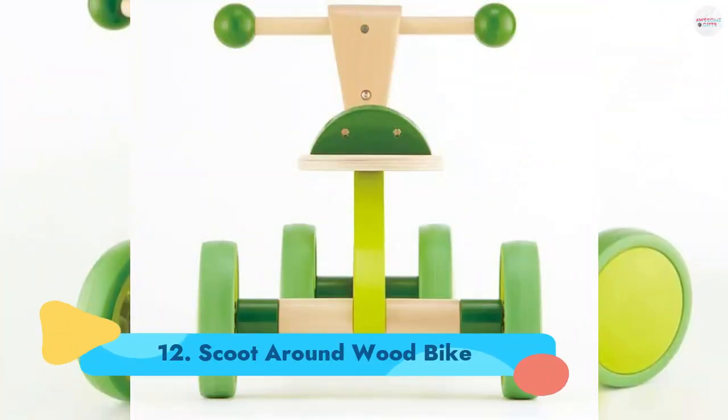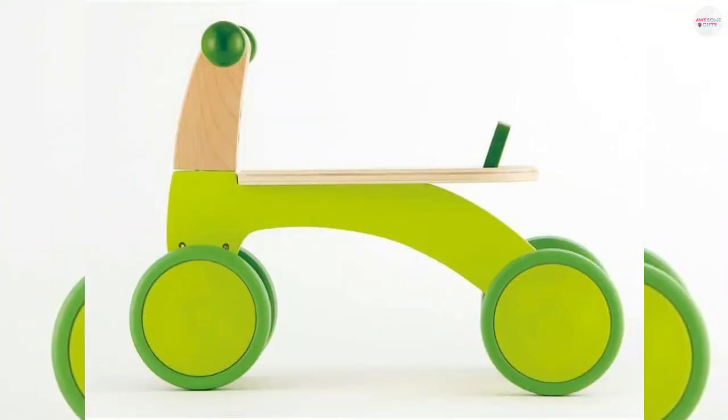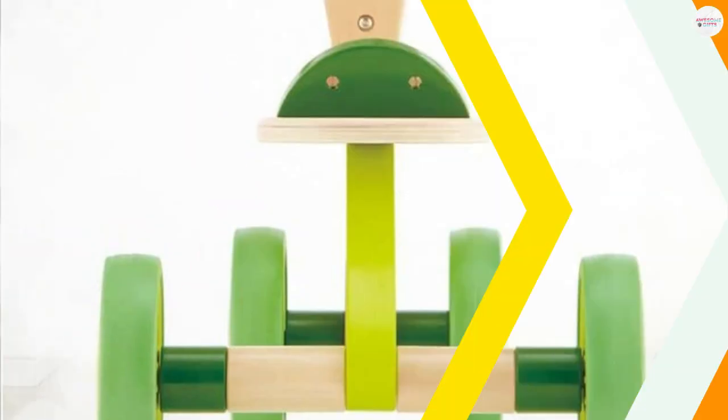Number 12: Scoot Around Wood Bike. They'll work on balance and coordination when they push themselves along on this wooden ride-on toy. The wheels are rubberized, so they can use it indoors without damaging floors. Ages 1+.